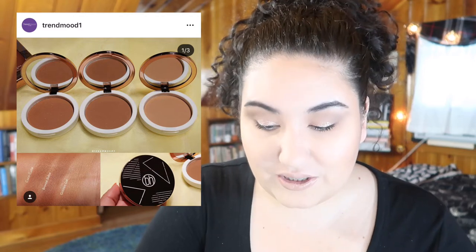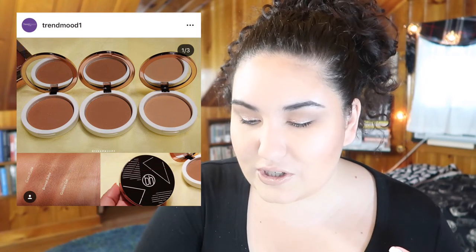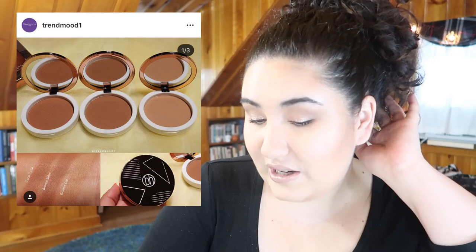BH Cosmetics is coming out with individual bronzers. They've always had those palettes, but even though they're affordable, that's a lot to have. So individual bronzers are a really good release from them — they look great and they're ten dollars each. I really don't know which shade would be best for me. They come out July 25th, which is the day this video is coming out. I need to see some swatches before I purchase so I figure out what shade I want.